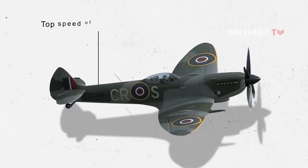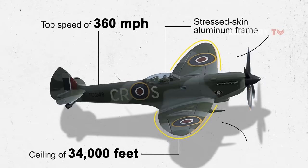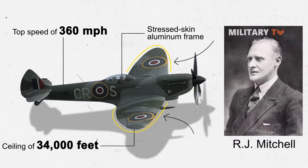The Spitfire had a top speed of 360 miles per hour and a ceiling of 34,000 feet. It also had a stress-skin aluminum frame and an elegant elliptical wing with a narrow airfoil designed by R.J. Mitchell, which, when combined with the Merlin's efficient two-stage supercharger, offered it remarkable performance at high altitudes.